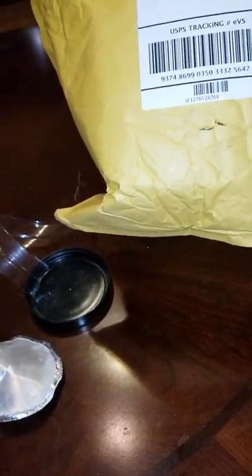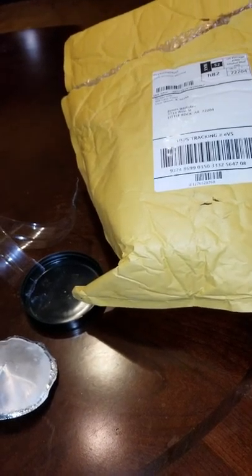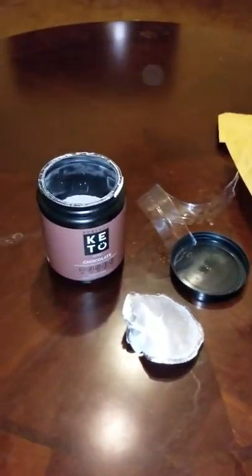Perfect Keto, I think you've lost a customer. I'm totally dissatisfied — I haven't even tried your product yet and it's already half full. Buyer beware. Thank you.